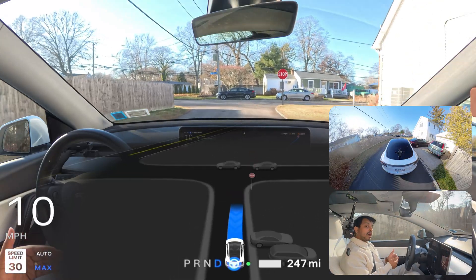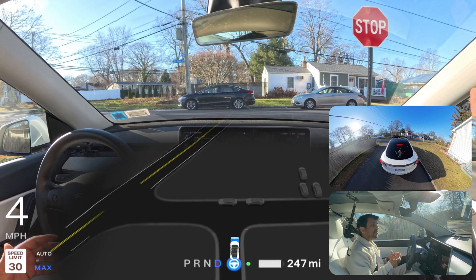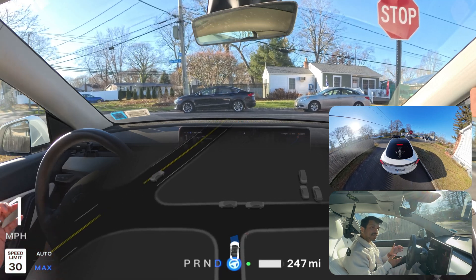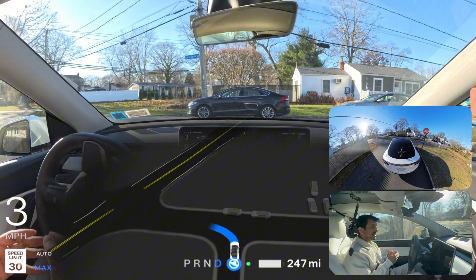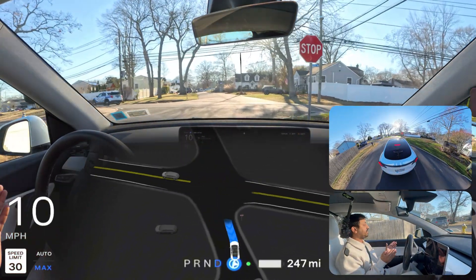The speed limit is 30 and we are going like 10 or 11. So let me know in the comments — why is the car still hesitating? Is it following the speed limit or does it get confused in narrow roads? I'm very confused about the performance of FSD. One day it performs very good, the next day it performs like garbage.